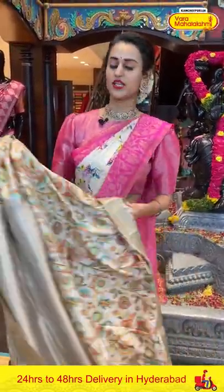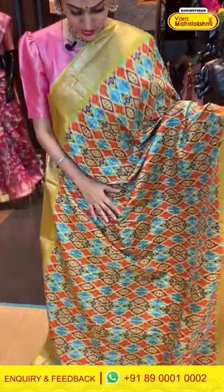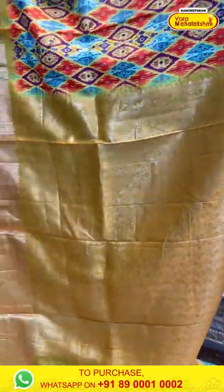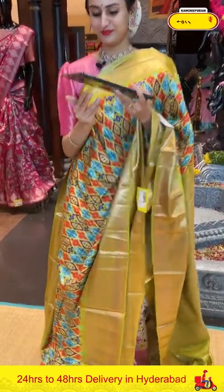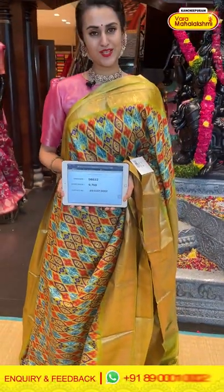I'm loving all of the sarees and enjoying all of the sarees with different combinations and colors. Moving on to the next saree: a beautiful green pine-eye print — a very pretty print with multi-colors. The border has paisleys and diamonds with florals. The pallu is a beautiful brocade pallu. The blouse is a beautiful self-blouse. The code is GB632 and the price retails for ₹9,760. Take a screenshot and ping us on 89001002.